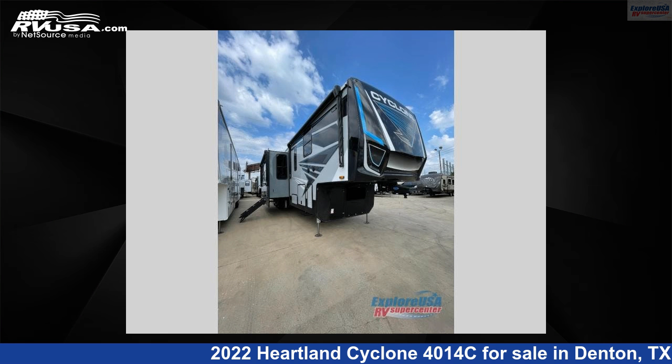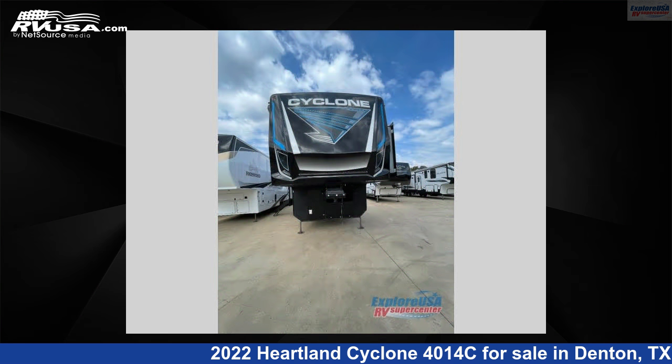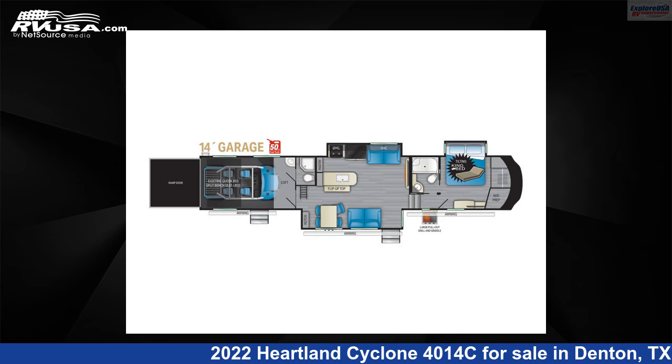This 2022 Heartland Cyclone 4014C is a Toy Hauler RV. It is located in Denton, Texas 76210 and is offered for sale by ExploreUSA RV Supercenter, Denton, TX.